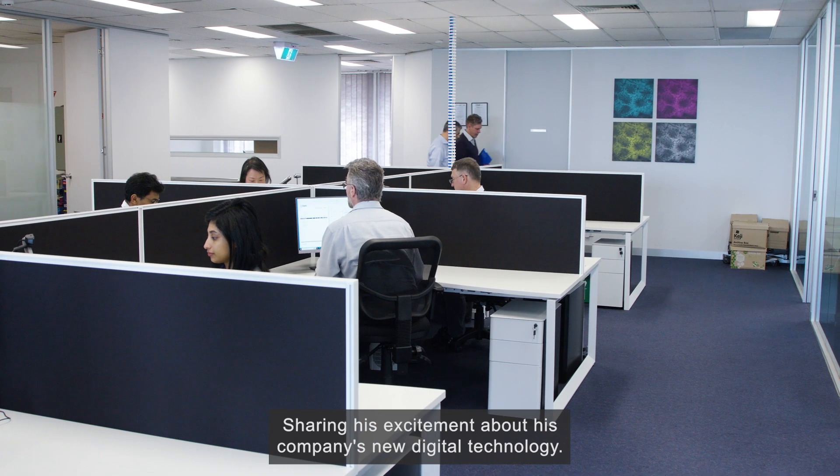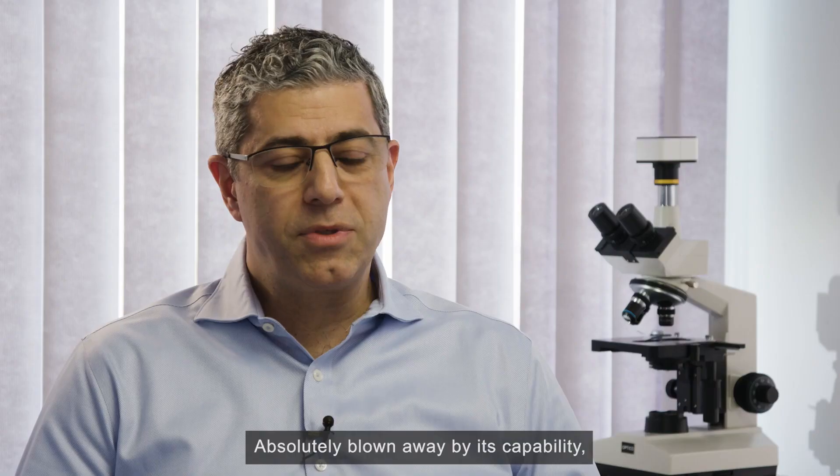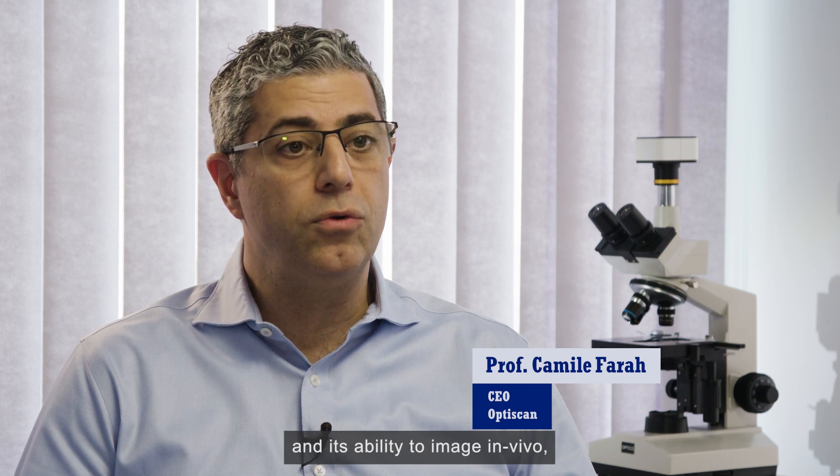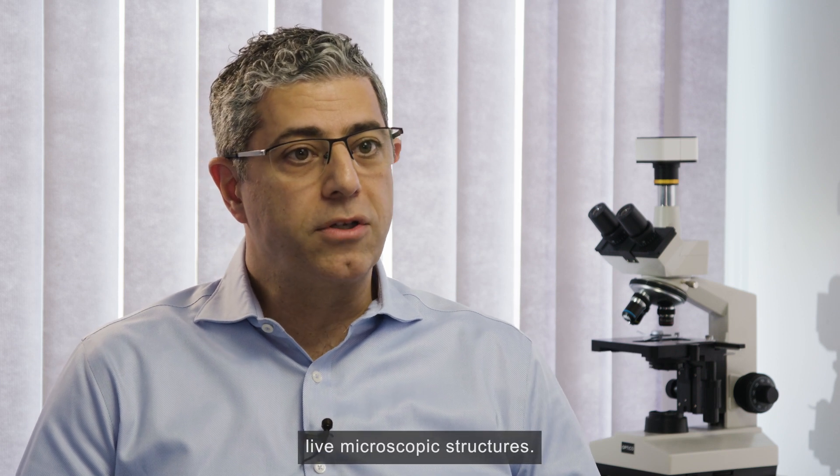Sharing his excitement about his company's new digital technology, OptiScan Imaging CEO Professor Camille Farrar says he is absolutely blown away by its capability and its ability to image in vivo live microscopic structures.